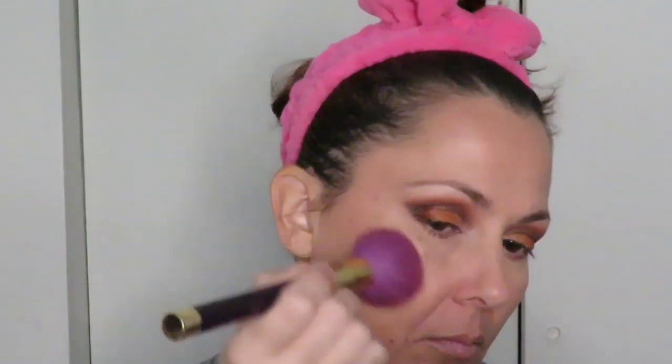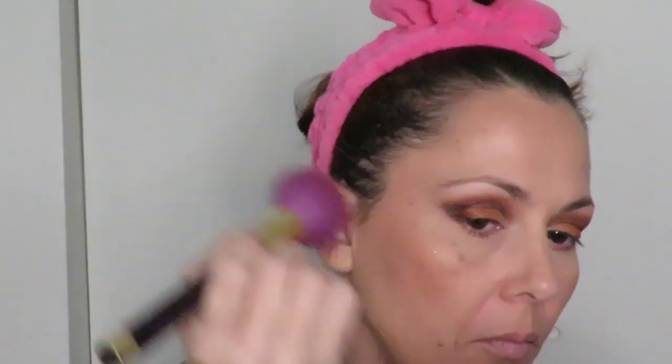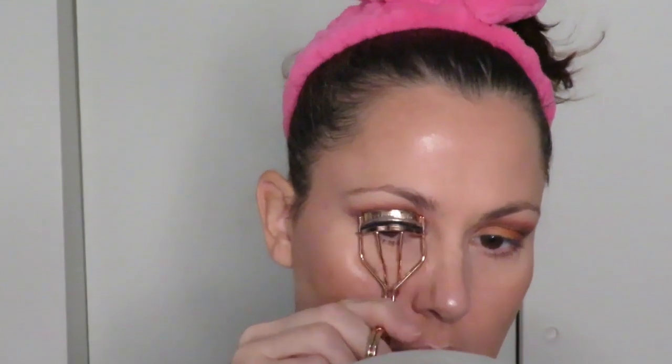Next I'll be going with the Milani Powder Blush in Tea Rose number 08, putting that on with a Sonia Kashuk brush I got in a set at Target a year or two ago — it works great for blush. I do like to take my blush kind of up onto the temples to give my face more of a lifted look. Next is the ColourPop Super Shock Cheek in Flexitarian — I'll be using that as my highlight, dabbing it on with my fingers and then blending it out with an Ulta beauty blush brush.